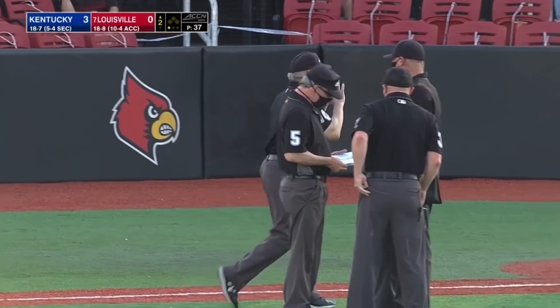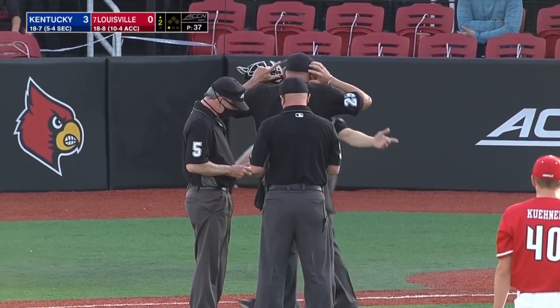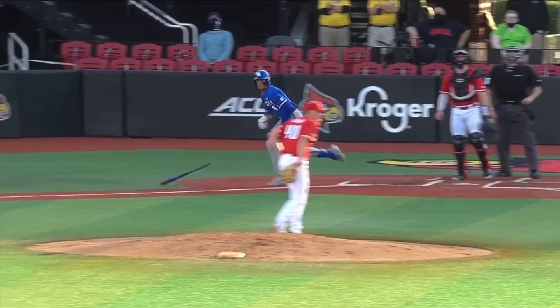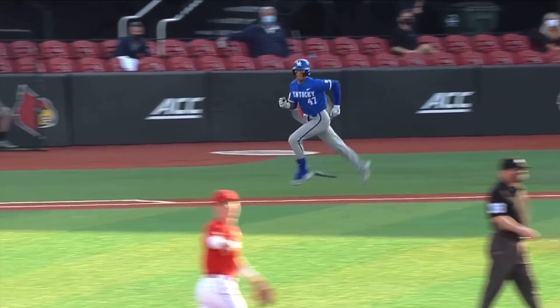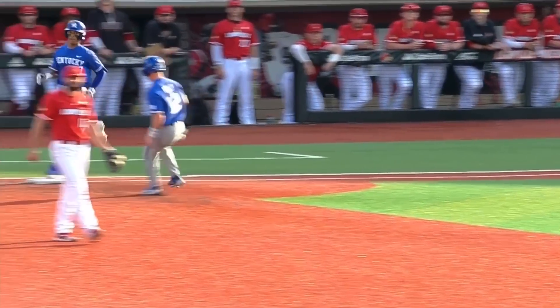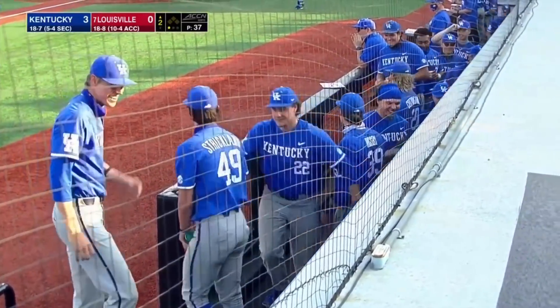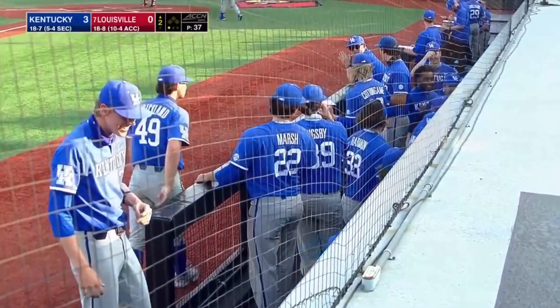The umpires are looking at whether Ritter passed the runner at first base. Watch Ritter out of the box — yeah, it did seem that Ritter kind of peeled off. I didn't see him pass him. Eastup loses track of the baseball. The home run stands; they say Ritter did not make that turn at first base.